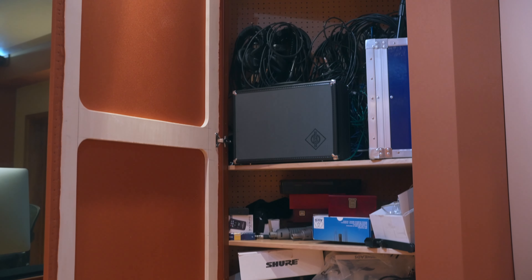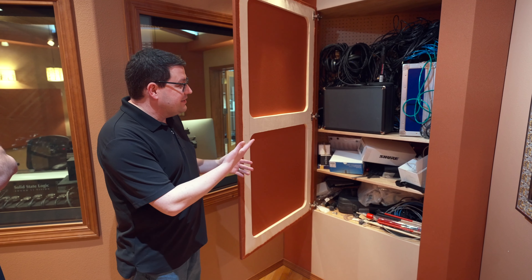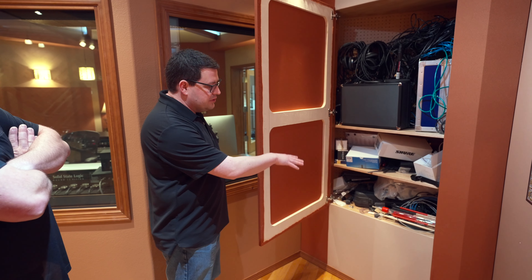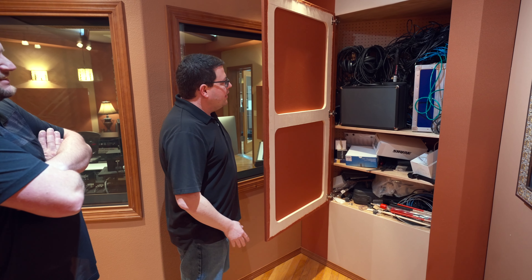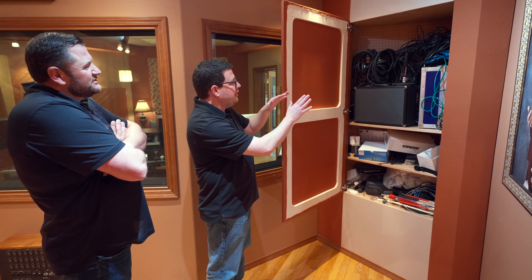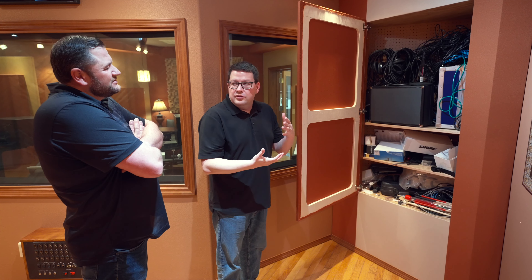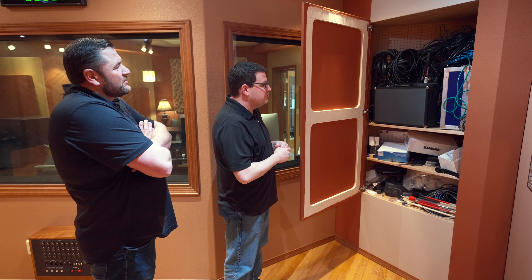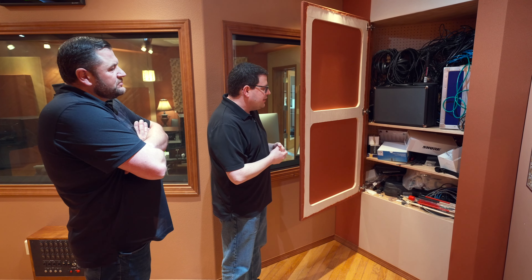Every studio looks like this in their storage closet — lots of different cables, microphones, drumsticks. But you see behind that is actually some pegboard, which helps absorb low frequencies a little better. That's all backfilled with insulation as well, so it's dual purpose — some bass trapping in this corner plus good storage.